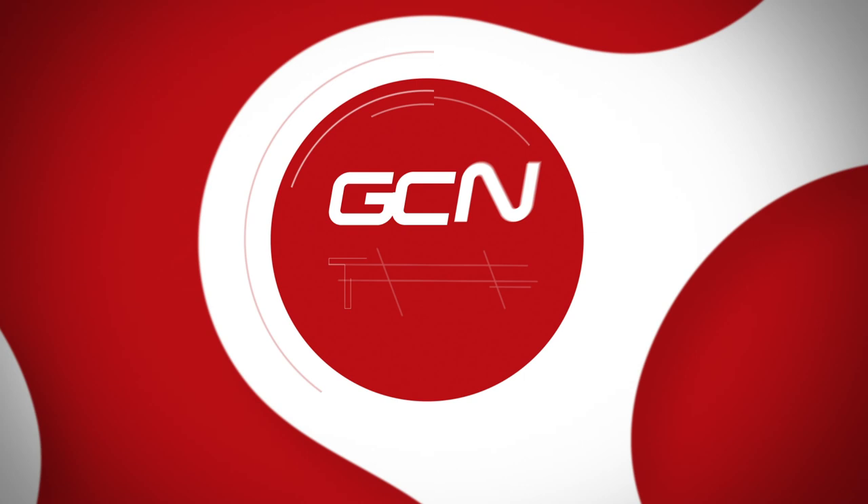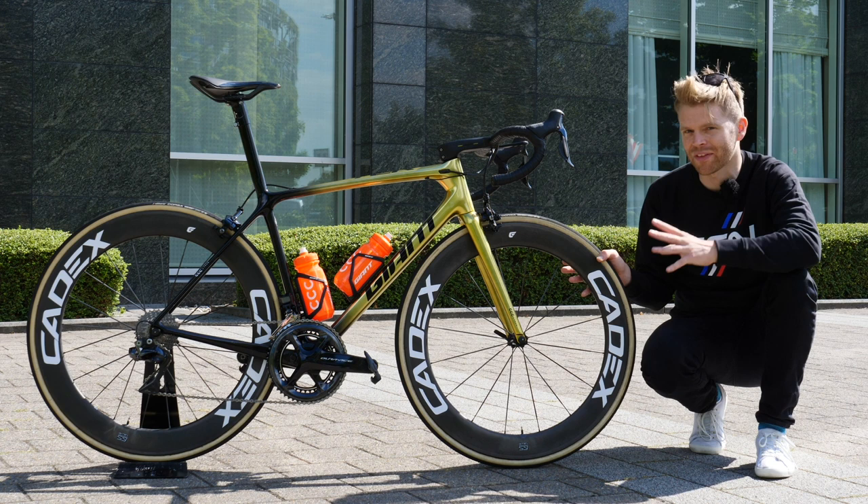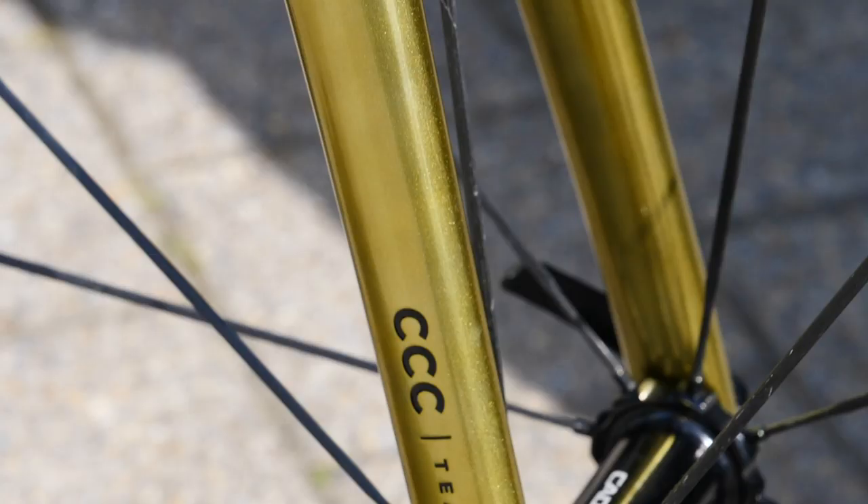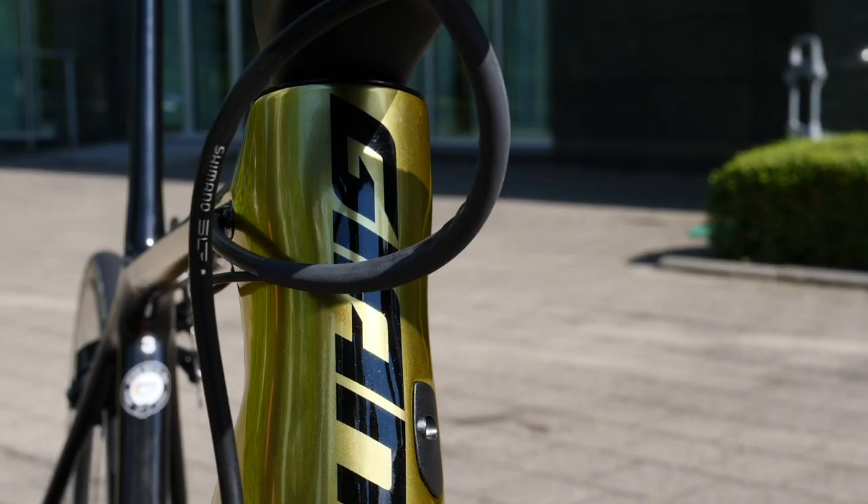Van Avermaet's bike has got some really cool new components on that I've not seen till now. But before I go into the details on those, we have to talk about that absolutely stunning paint job, which I'm told Van Avermaet had input on himself. So my compliments — he's clearly got impeccable taste.